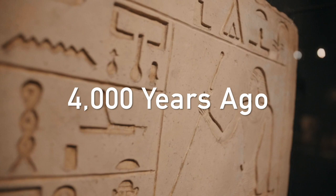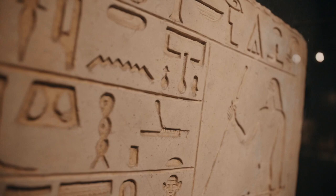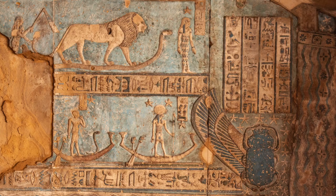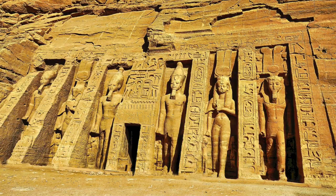Ancient Egyptian art flourished over 4,000 years ago and still captivates us today. The Egyptians believed in the afterlife and created magnificent artworks to accompany them on their journey. One of the most iconic forms of Ancient Egyptian art is their striking wall paintings found in tombs and temples.